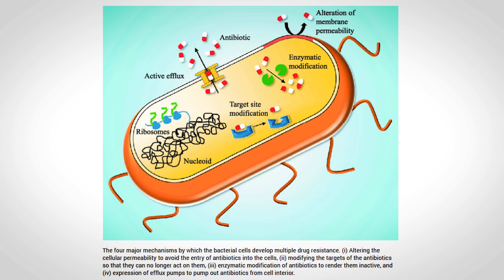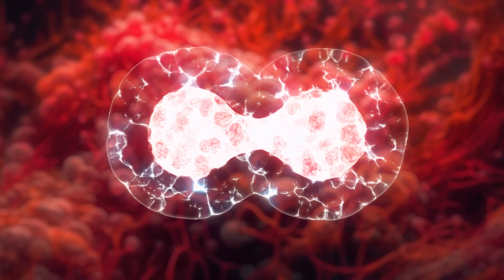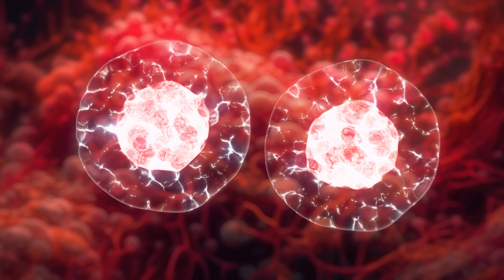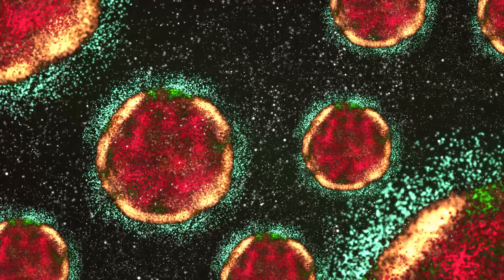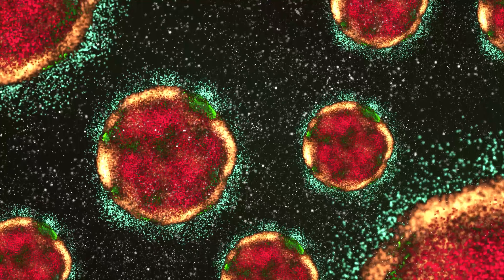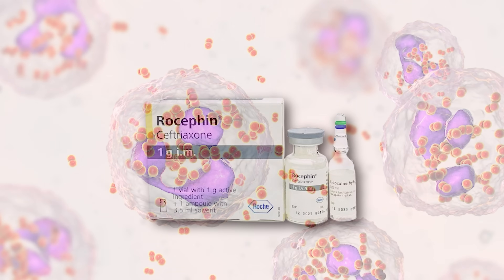Some bacteria have also developed enzymes that break down and modify antibiotics. When resistant bacteria divide, the new cells inherit these abilities. Bacteria can also share resistance genes with neighboring bacterial cells, spreading resistance further. That said, most strains of gonorrhea are still treatable with ceftriaxone. But we need to reduce the spread and slow the progression of antibiotic resistance through safe sex practices and using protection like condoms, and getting tested when appropriate, since people can have this infection and not know it.